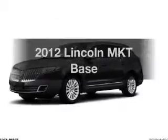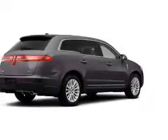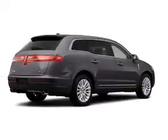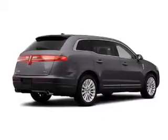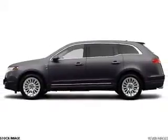Check out this 2012 Lincoln MKT. If you're looking for an automobile with great attributes, you'll look no further. With a reliable six-cylinder engine, the powertrain includes front-wheel drive, driven by a six-speed automatic transmission.